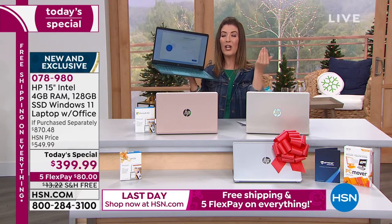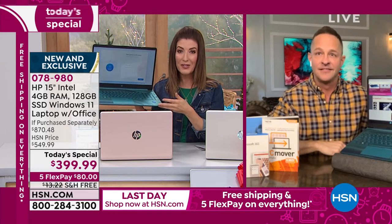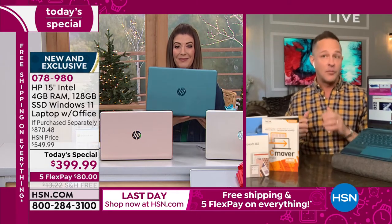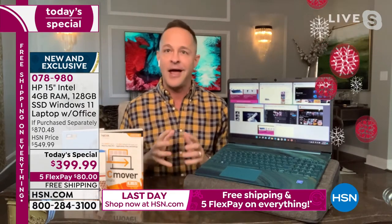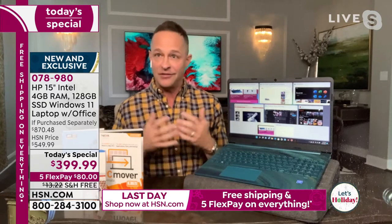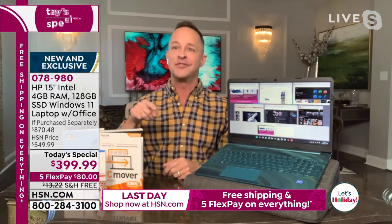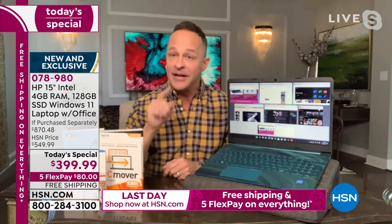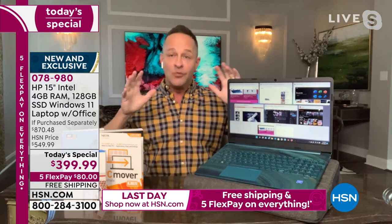At HSN, we've only launched one Windows 11 computer before — a larger screen size that was a lot more expensive. This is the one everyone's been waiting for. To have this available to you is incredibly exciting. I want to show you the Windows 11 video and talk through it. We have never before today had Windows 11 on a 15-inch computer. The 15-inch is the number one selling screen size in America, and we are introducing it to the world today in this size.